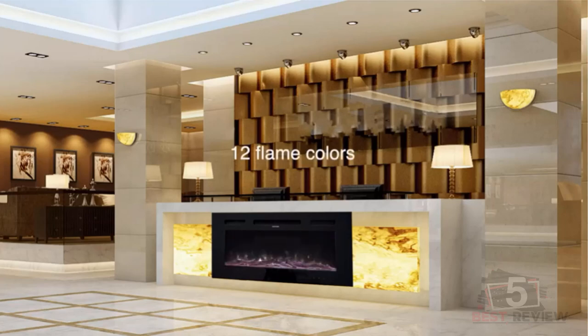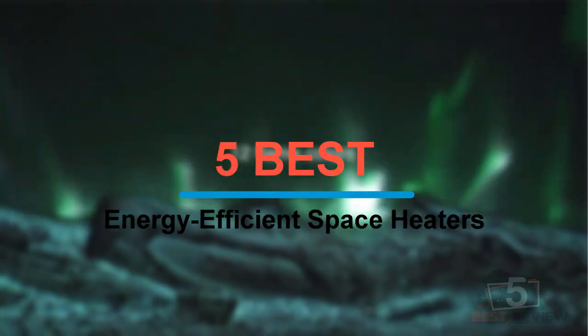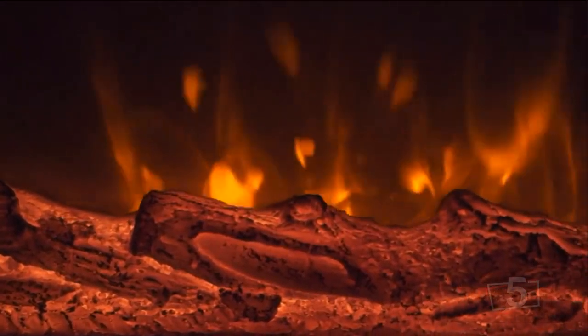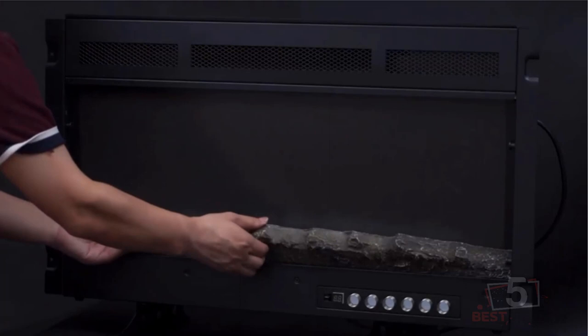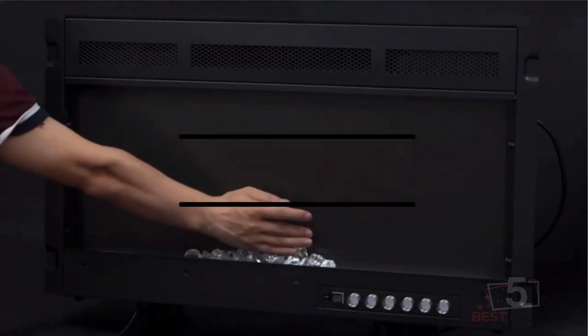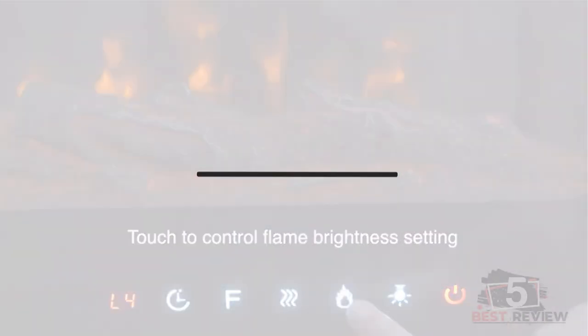Hi everyone, welcome back to my channel. In this video, I'm going to share with you my 5 best energy efficient space heaters for this year. I made this list based on my personal opinion and experience, and I tried to list them based on factors like price, quality, durability, and more. If you want to see the prices and find out more information about these products, please check the links in the description below. Okay, so let's get started with the video.